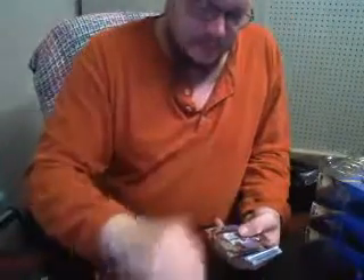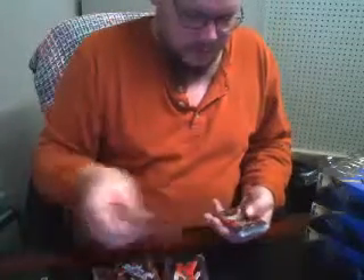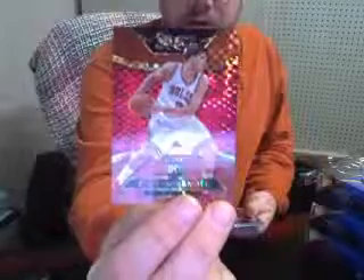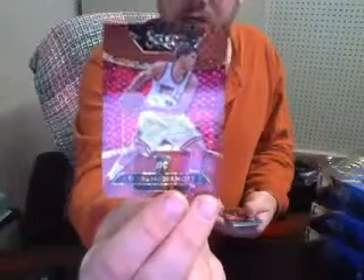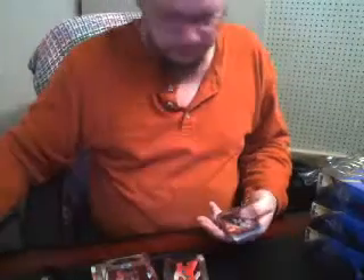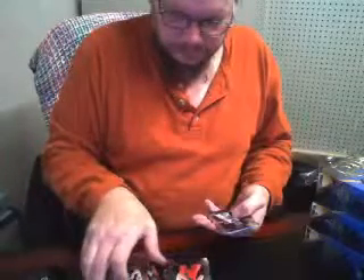Starting off with a couple of base prisms: Derek Favors for the Jazz and Glenn Robinson for the Timberwolves. This one is serial numbered — Doug McDermott for the Chicago Bulls, serial number one out of 49. Another couple of back-to-back prisms: Trey Burke for the Jazz, followed by Kyle Anderson for the Spurs.